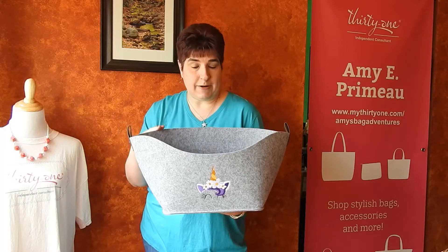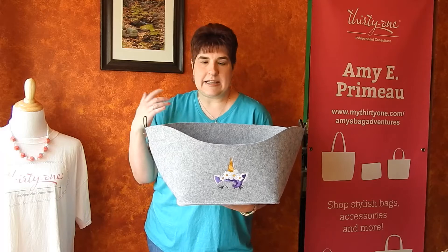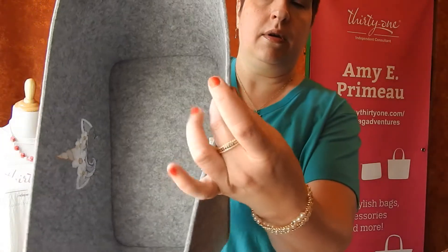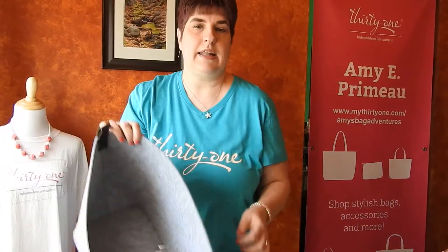One of the things I have noticed about our felt products is they are a really high quality felt. It doesn't look cheap, and in fact let me show you — you can see it is a thick layer of felt.